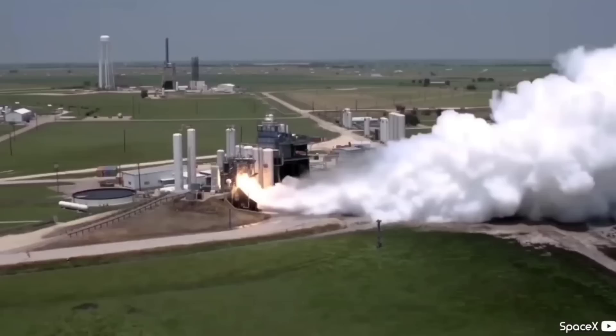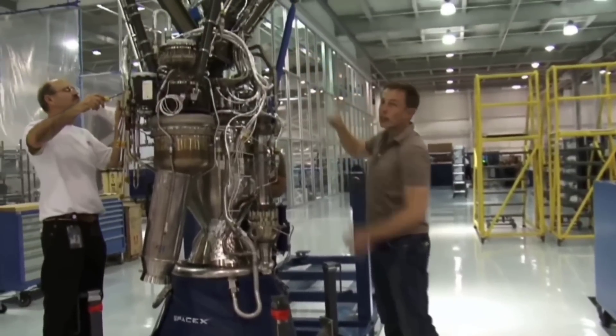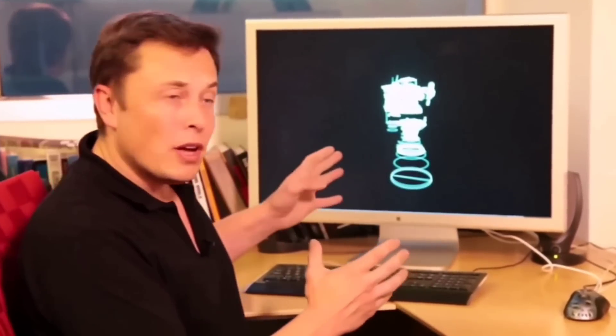Long term, SpaceX is targeting to manufacture roughly 800 to 1,000 engines per year. That's about what's needed over 10 years to create the fleet to build a self-sustaining city on Mars. The city itself probably takes roughly 20 years, so hopefully it's all built by 2050, says Musk.